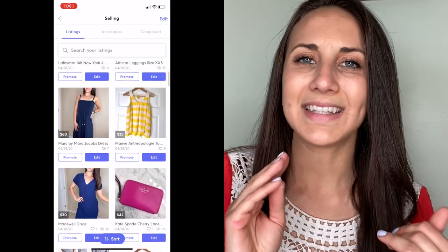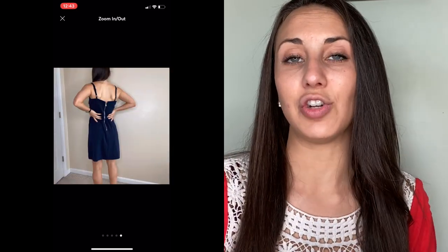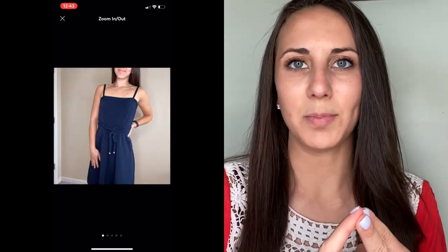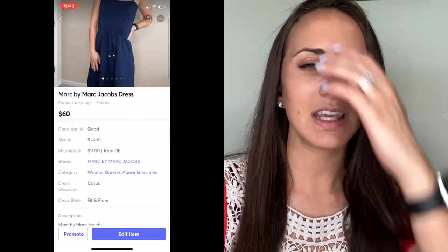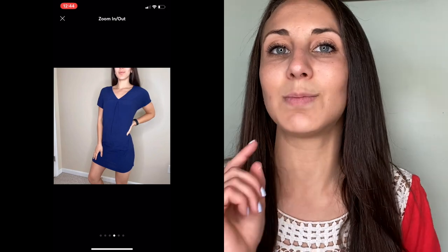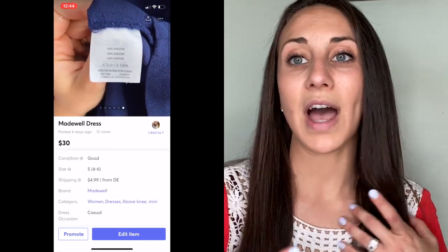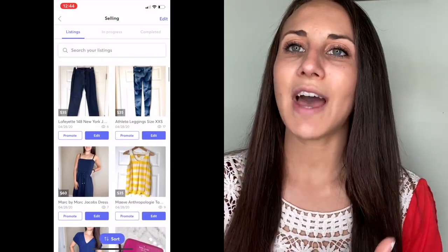Last but very, very not least, you need to make sure your listing is on point. Your photos need to be crisp and clear so it is very clear to the potential buyer exactly what the item looks like, and when they receive it, it looks exactly how they imagined. You also need a great description. If there are any flaws — pilling, a stain, or a rip — you need to mention that, because buyers can dispute it, leave a bad rating, and you could lose your money if they file a claim and send the item back.